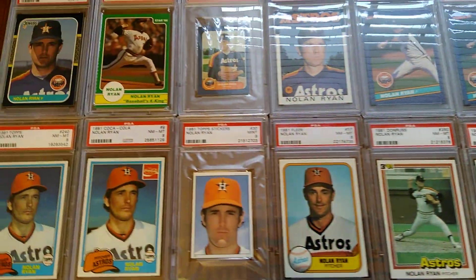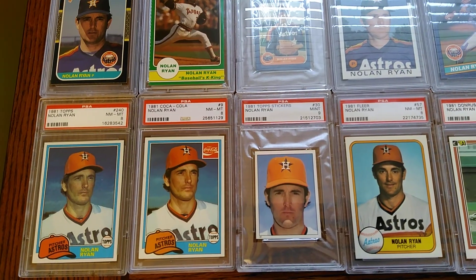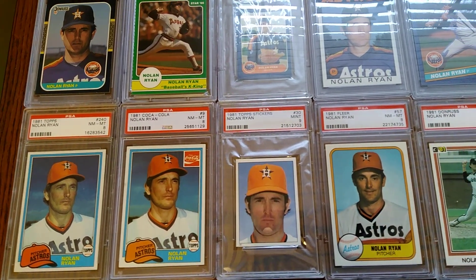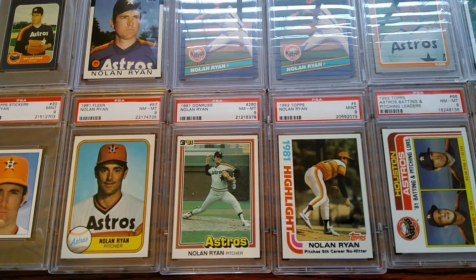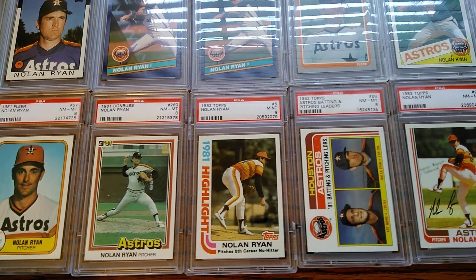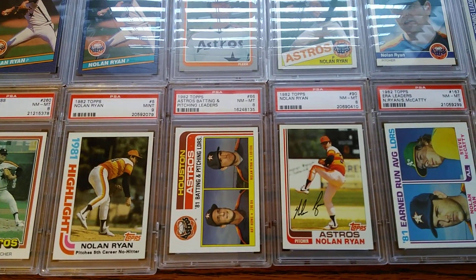Starting over here, a cool Coca-Cola one — variation of the top, same photo. Top sticker. You've got the first Fleer, Don Russ. 82 Topps has got four cards right there.